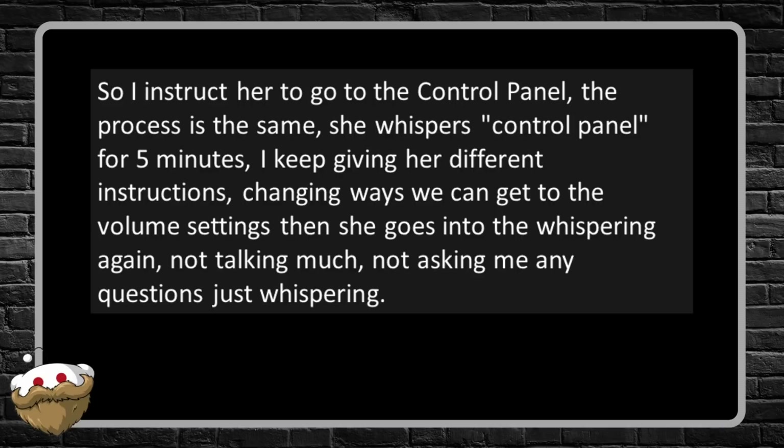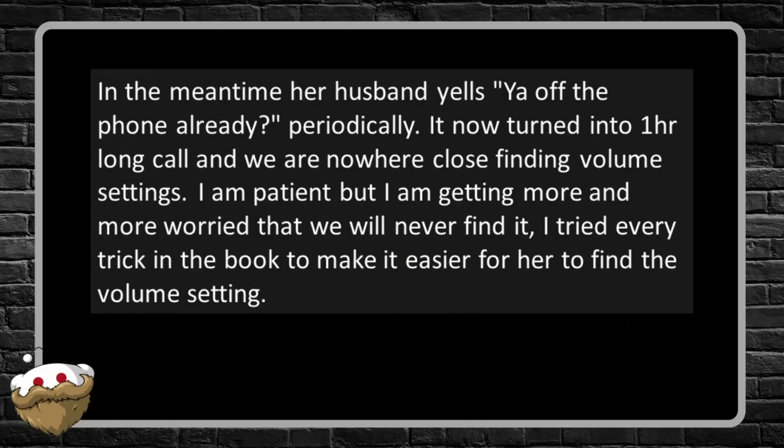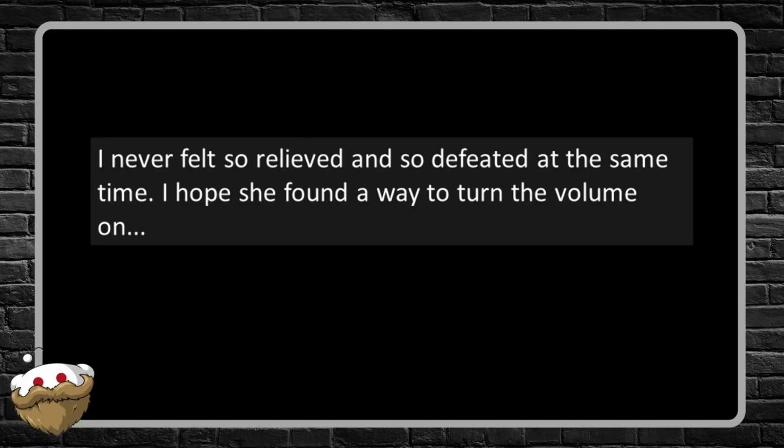So I instruct her to go to the control panel — same process. She whispers 'control panel' for five minutes. I keep giving her different instructions, changing ways we can get to the volume settings, and then she goes into the whispering again — not talking much, not asking questions, just whispering. In the meantime her husband yells 'you off the phone already?' periodically. It's now turned into a one-hour-long call and we're nowhere close. After one hour and 40 minutes, we still haven't reached the volume setting — and then the call drops. Can't reach the customer back. I never felt so relieved and so defeated at the same time. I hope she found a way to turn the volume on.